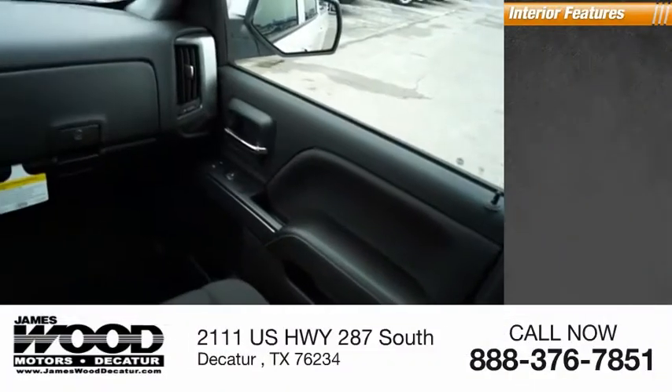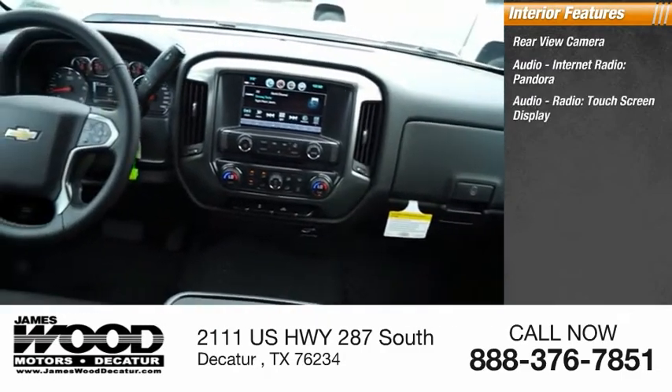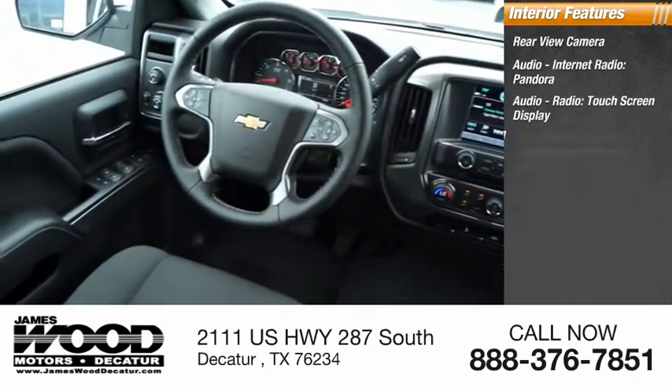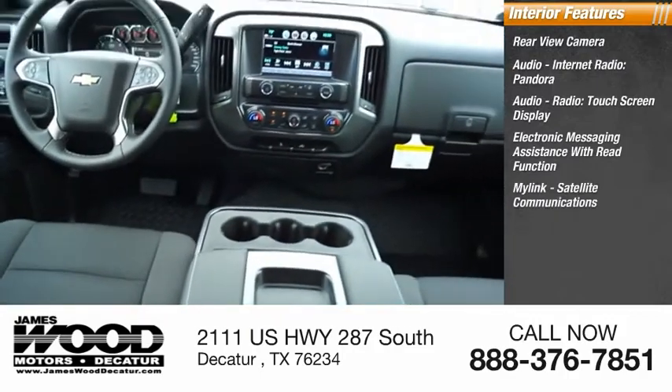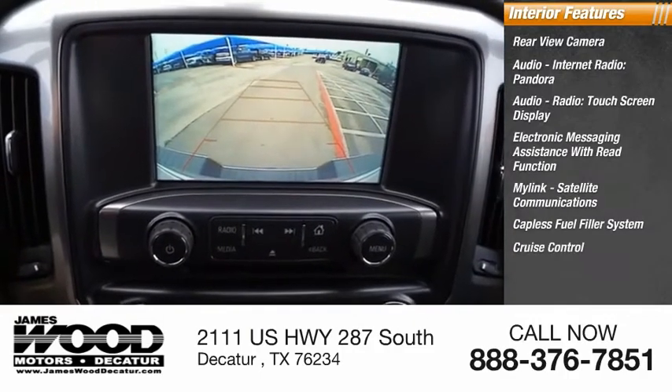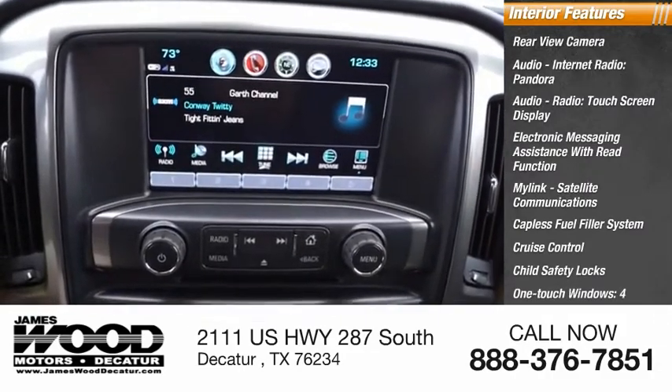Inside you'll find rear view camera, audio, internet radio, Pandora, audio radio, touchscreen display, electronic messaging assistance with read function, MyLink, satellite communications, capless fuel filler system, cruise control, child safety locks, one-touch windows, tachometer.